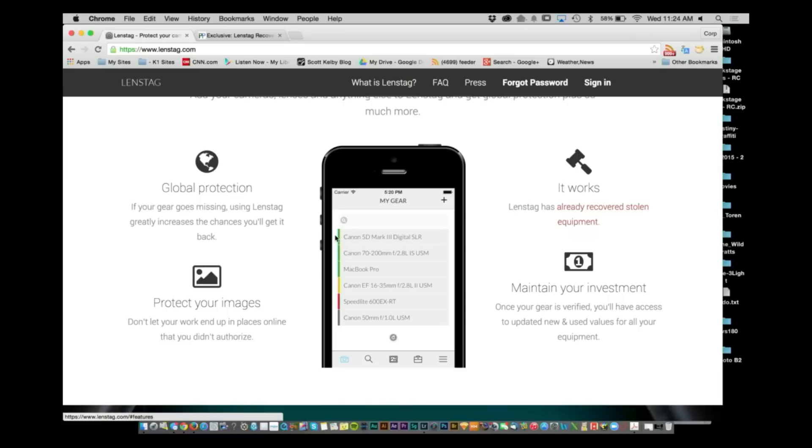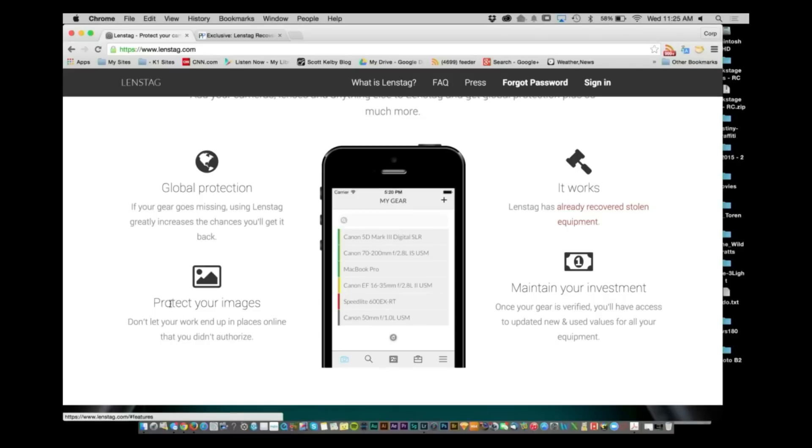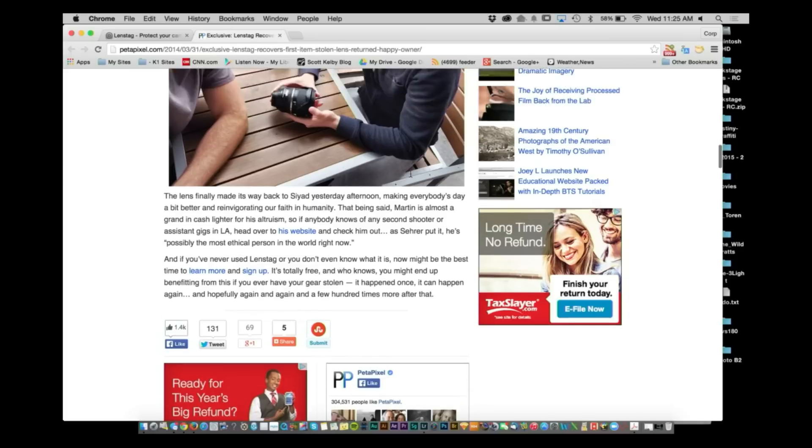So what happens with this? You sign up for an account and enter in all of your cameras, lenses, and photographic devices. Once they're in, it's a database that they're managing, so you can make sure all of that stuff is available online 24 hours a day. It's already worked — there are a lot of cases coming in, and here's one that the Petapixel website picked up.